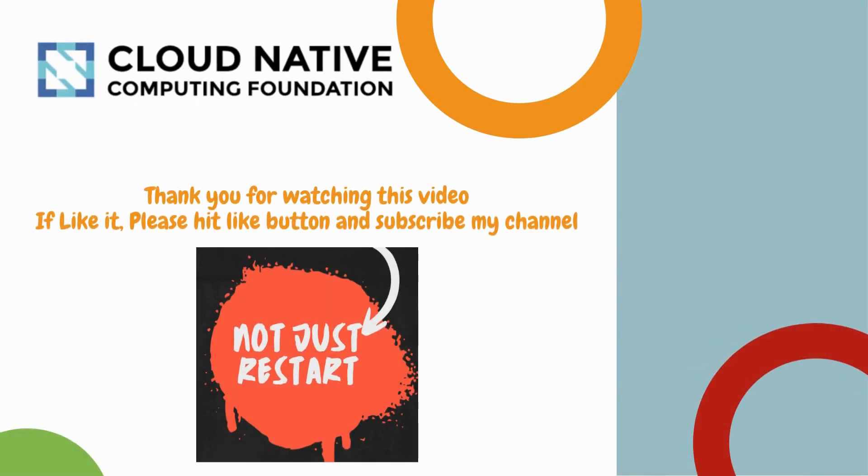That's all for this video. If you liked it, please hit the like button and subscribe to my channel. Thanks for your support!